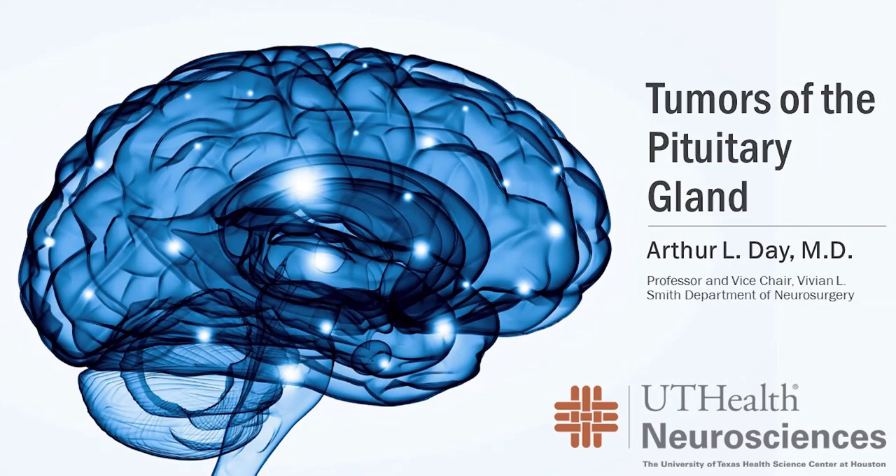Hi, thanks for joining us here today. My name is Arthur Day. I'm one of the neurosurgeons at the University of Texas Health Science Center in Houston. The practice is at the Memorial Hermann Texas Medical Center. Today I'm going to talk to you about a specific entity called a pituitary tumor and try to carry you through what these things are and what the current state of the treatment is when they do need some aggressive interventions such as an operation.